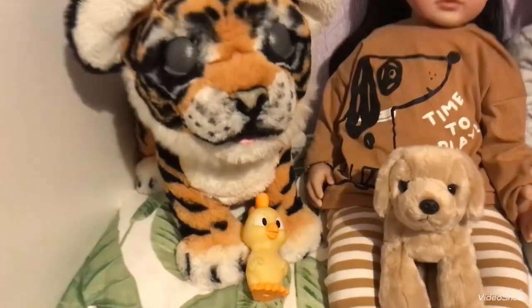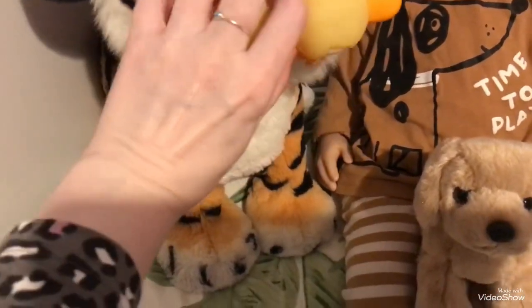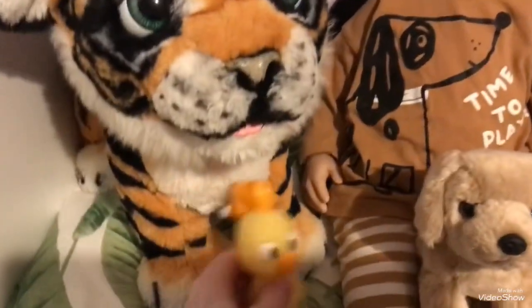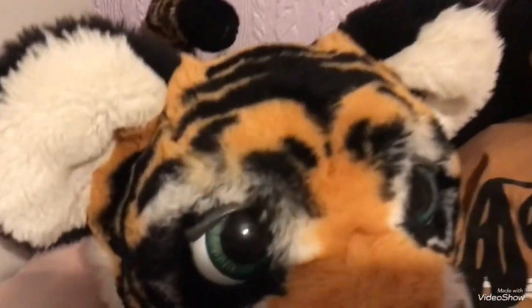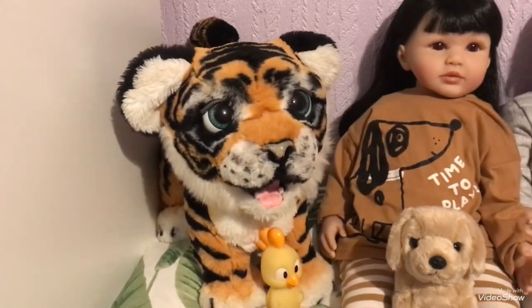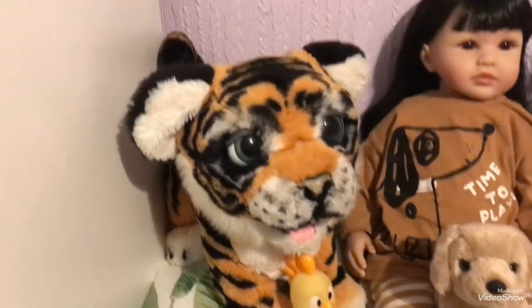Some of you have seen him before, but if we've got any new subscribers, this is little Tyler with his little chicken. Do you want your chicken? I don't think he wants it. Oh, you're tired! We'll let you sleep then, and we'll look at the babies.